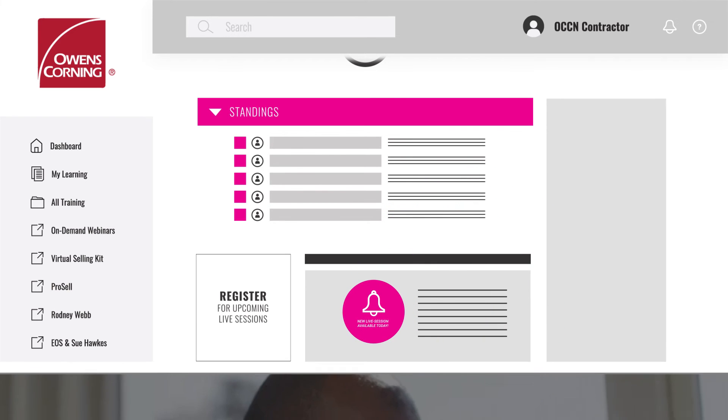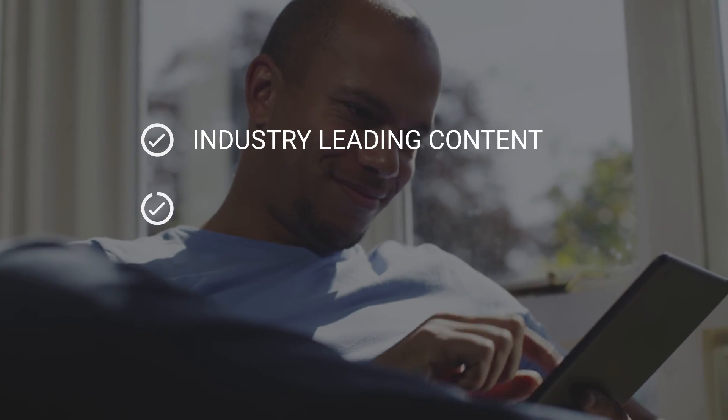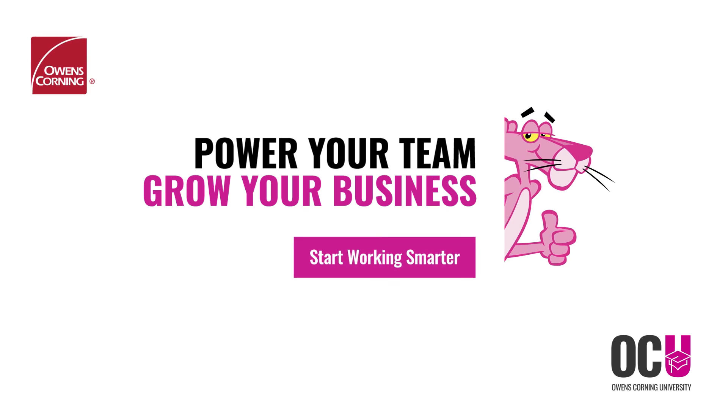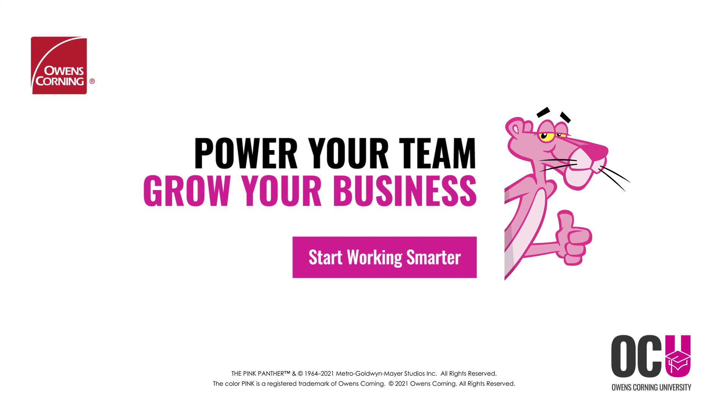Power Hour webinars from OCU: industry-leading content, customized learning tracks, live and on-demand sessions. Power your team, grow your business with Owens Corning University, and start working smarter today.